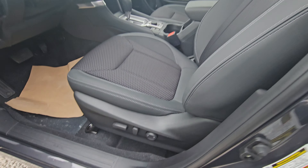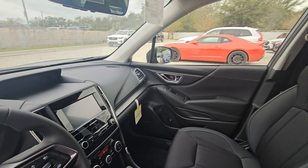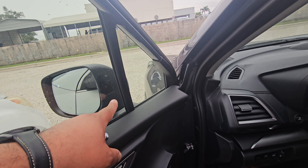Here you do have a power seat, home link, and a blind spot indicator.